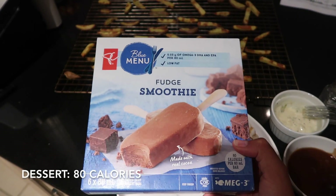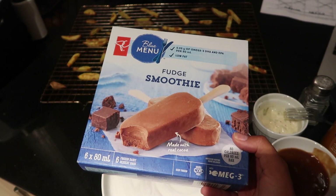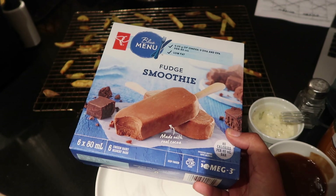And then to finish it all off for dessert tonight, I'm going to have this blue menu fudge smoothie — it's kind of like a fudgesicle and it's 80 calories a serving. So there you have it, that is everything that I ate in a day. I hope you enjoyed this video and maybe got a few ideas. I love watching what I eat in a day videos, but I get kind of sick of them because I feel like everybody eats the same thing in every video. So I hope you enjoyed seeing something a little bit different.